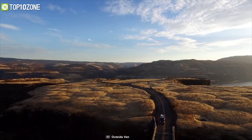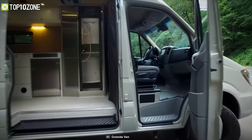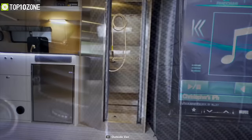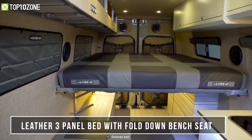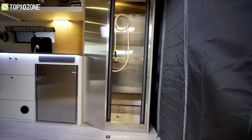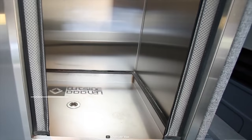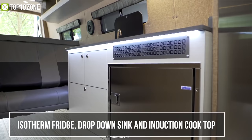Outside Van brings people closer to nature by creating purpose-built vehicles that enable a life of freedom, joy, and connection. Now meet the Valhalla 170 EXT 3500 from Outside Van, a Class B motorhome that offers all the luxury that you'd need to make your trip fun and comfortable. Inside the van, it has got a leather 3-panel bed with full-down bench seat with an easy-to-use positive lock system, making it perfect for riding your journey with comfort. Its water system includes a fresh water tank that can hold anywhere from 15 to 30 gallons of water and offers a full-size stainless steel shower to keep you refreshed on your journey.